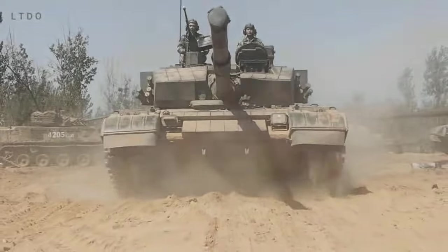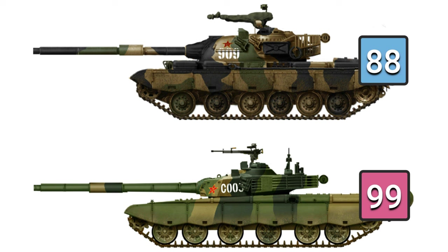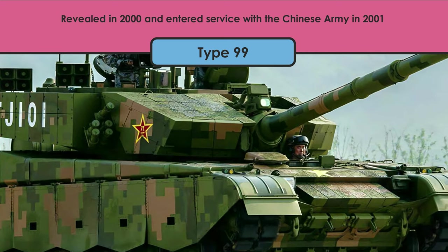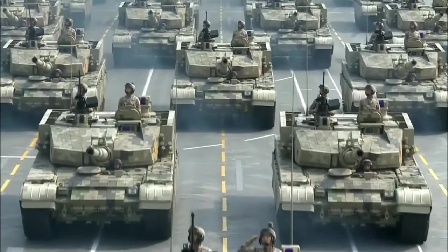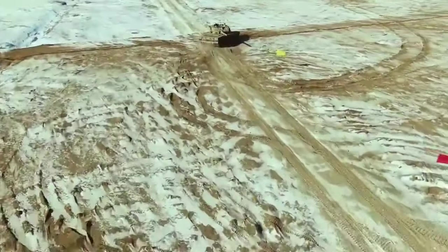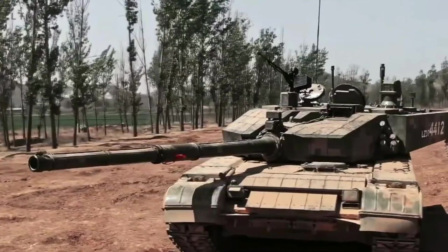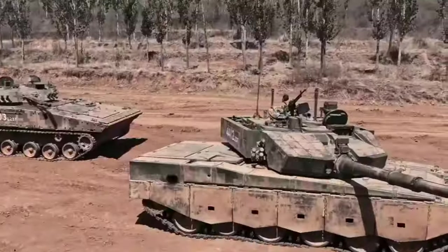Number 4: the Chinese Type 99. The Type 99, or ZTZ-99, is a Chinese third-generation main battle tank, introduced as a replacement for the aging Type 88 in the late 1980s. It was revealed in 2000 and entered service in 2001, showing a mixture of Russian and Western influence in its design. The hull and turret are of all-welded steel armor construction, and the Type 99 is equipped with explosive reactive armor on the front of the hull and turret. For self-protection, it features a countermeasure system with a laser warning receiver and laser self-defense weapon.